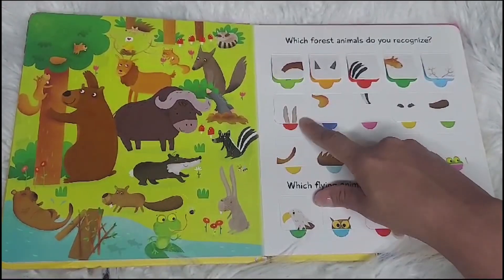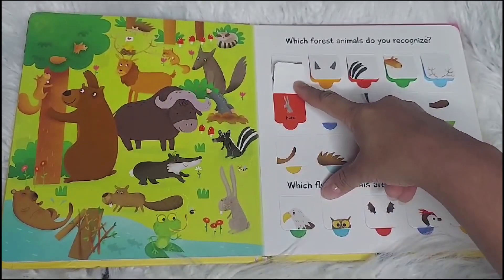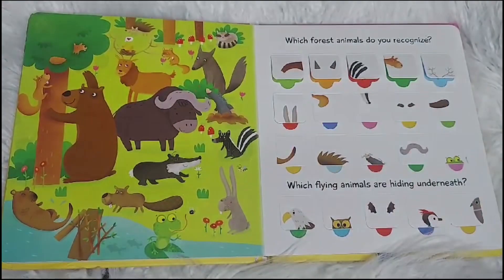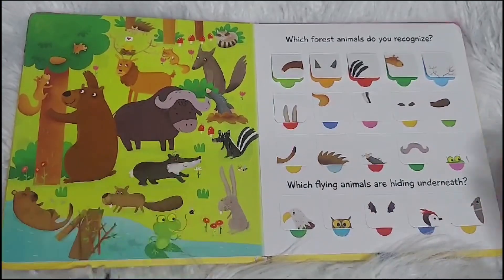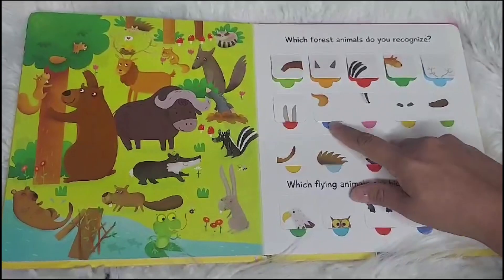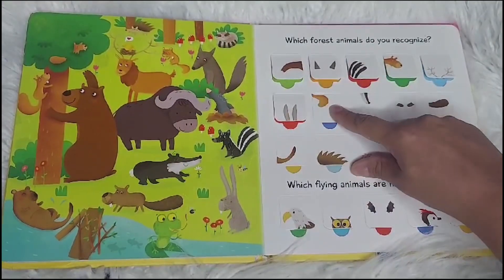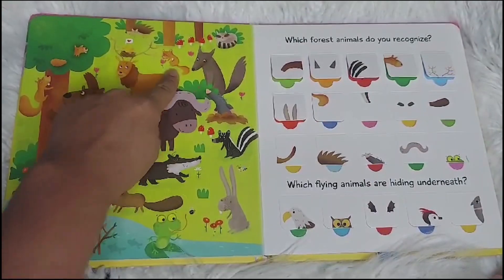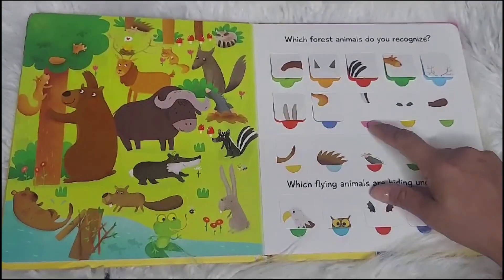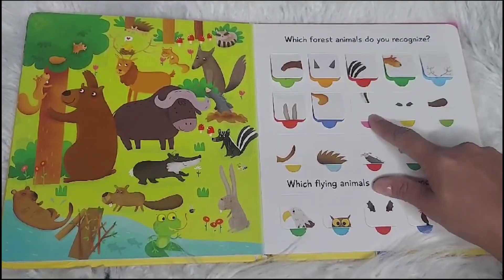What are these? A hare. Can you find the hare? Big long ears. There it is. How about this one? A weasel. Pop goes the weasel. Right there. A badger. A badger, right here.